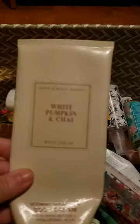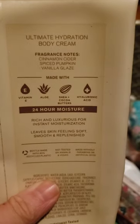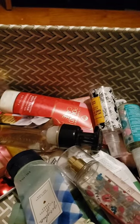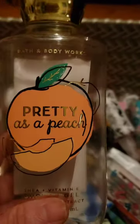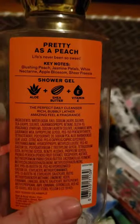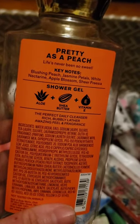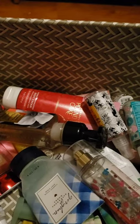I used up a set of White Pumpkin and Chai, which is cinnamon cider, spiced pumpkin, and vanilla glaze — my favorite gourmand fall scent. I also used up a shower gel in Pretty as a Peach — blushing peach, jasmine petals, white nectarine, apple blossom, and sheer freesia. It's a really nice peach scent.